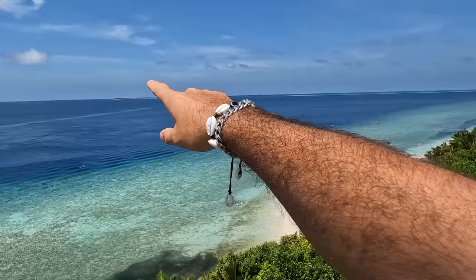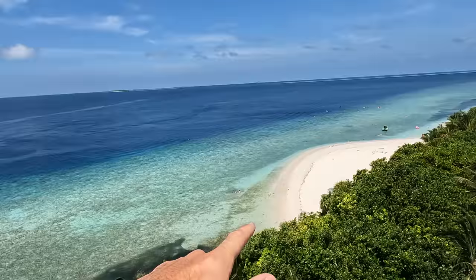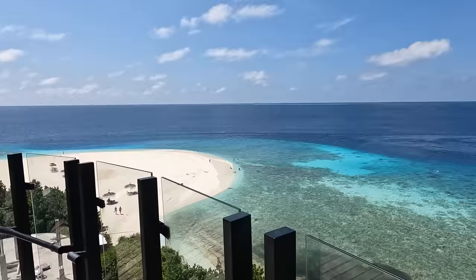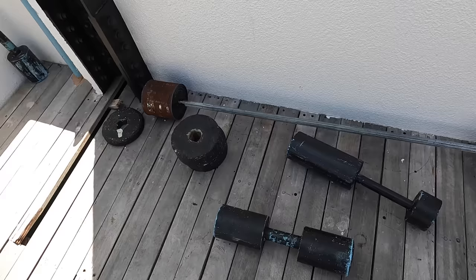There are also some islands visible in the distance — one here, another behind, and one more over there. The color combination is incredible — white sand and shades of blue, super clear shallow water getting much deeper at the edge where people snorkel and see bigger fish, sharks, and other animals. There's even a little outdoor gym with some dumbbells.